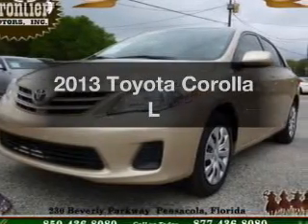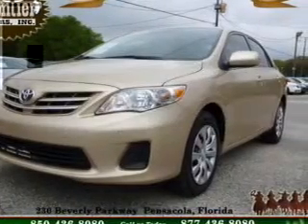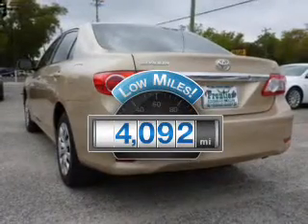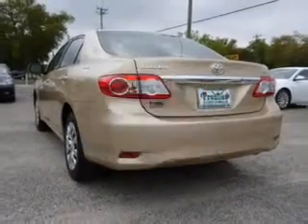Get noticed in this 2013 Toyota Corolla. This is the set of wheels you've been looking for. Why worry about high mileage? Choosing a ride with lower mileage is the right choice for your busy life.